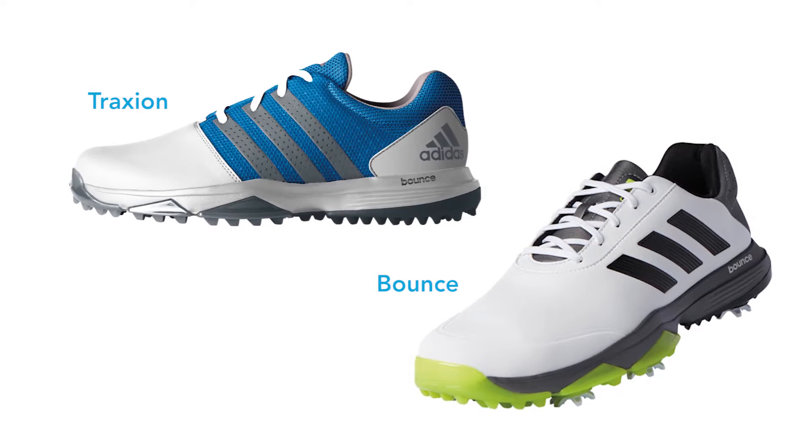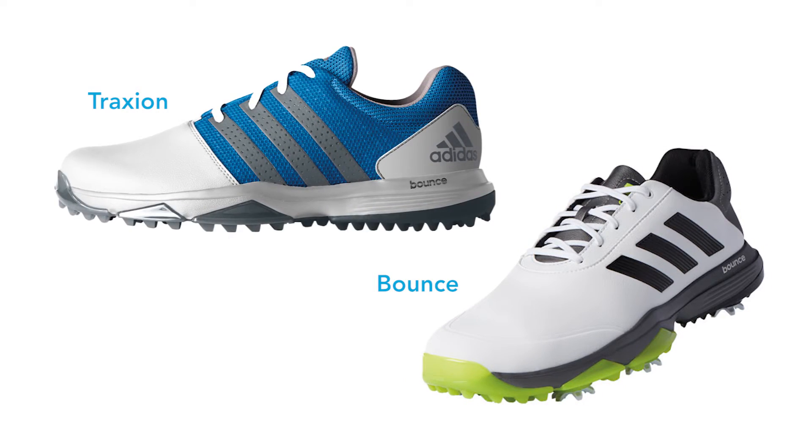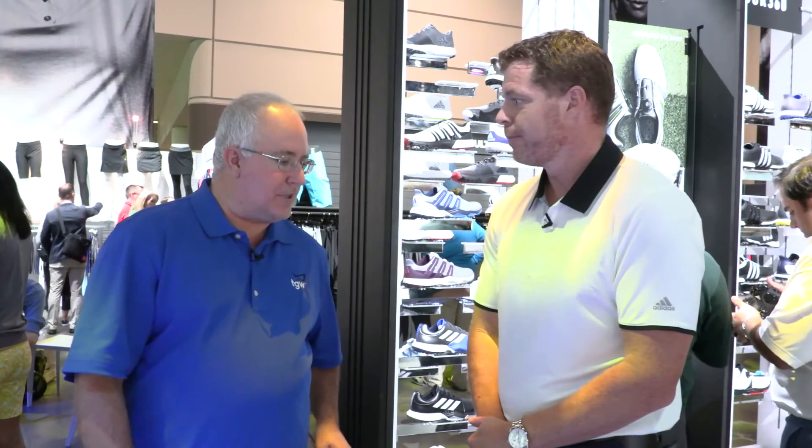So two examples of how we're taking technology down to the $80 price point. No matter what consumers are buying, it's going to feel the best that we can give you at that price point on your foot. Outstanding. Thanks, Mason. Thank you.